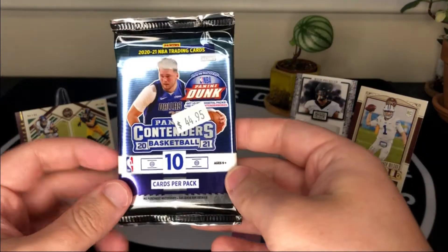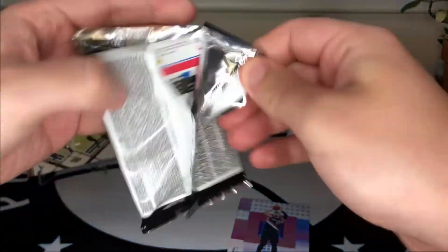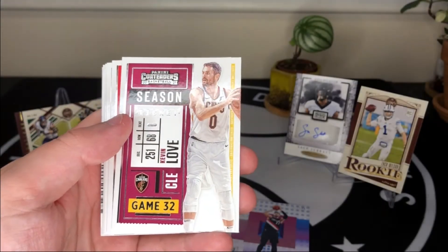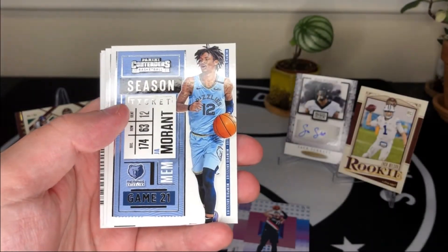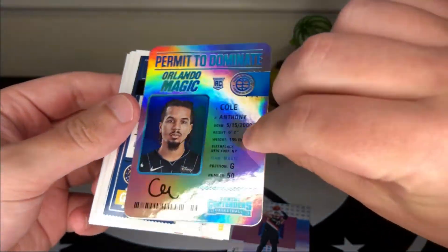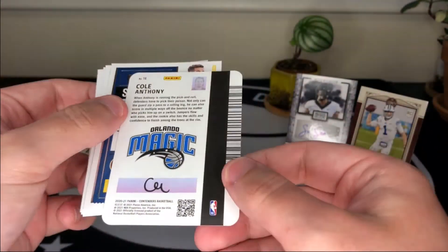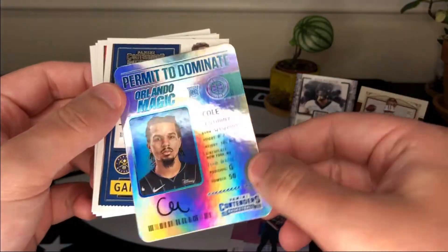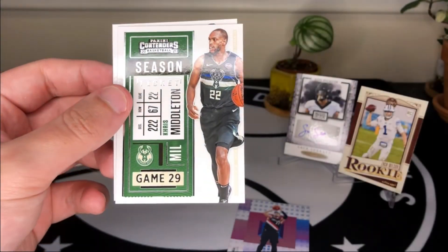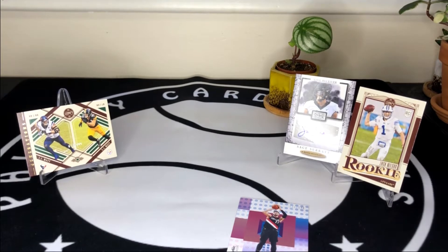Last pack — 2020-2021 Panini Contenders. Let's see if we can spike an autograph out of this one. We get Kevin Love, Bradley Beal, Ja Morant, Lonzo Ball, and a Cole Anthony Permit to Dominance rookie card, which is an interesting insert that looks like a student ID. Also Michael Porter Jr., Kyle Lowry, Chris Middleton, and Tobias Harris to round it out. Not our greatest Blue Collar Box, but fun overall.